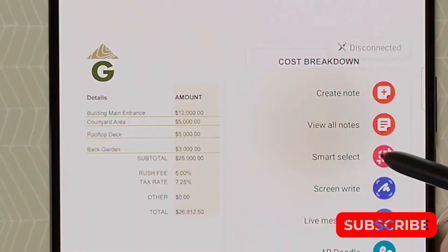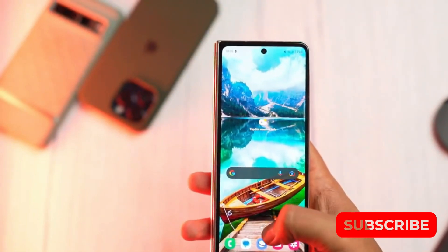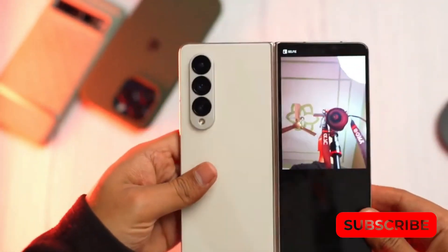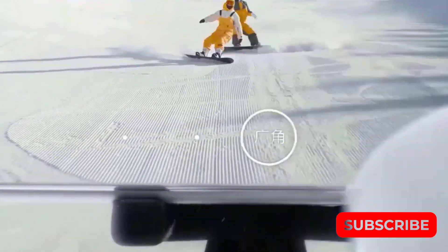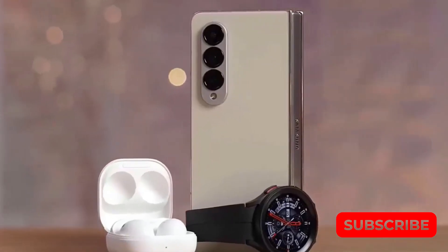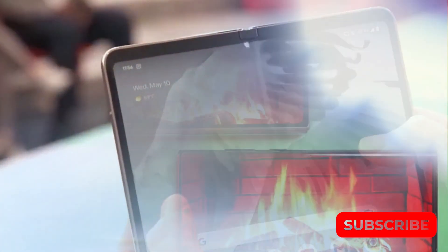Fewer people are updating their phones every year these days. Consumers are now holding onto their smartphones for longer periods compared to before. This is the reason why Samsung and other Android manufacturers have started extending the software support period for their devices. It's important to acknowledge the challenging economic conditions that have arisen globally since the onset of the COVID pandemic in 2020.